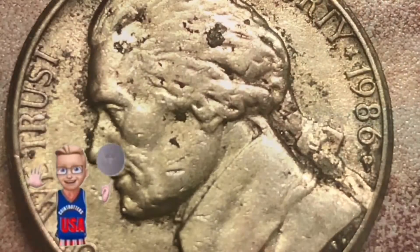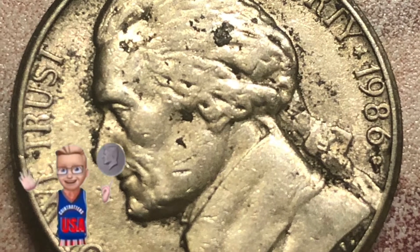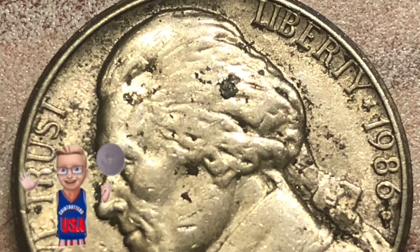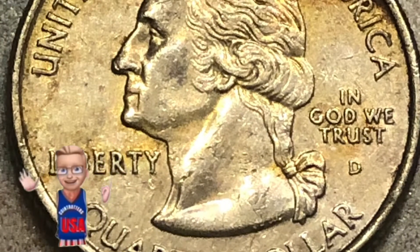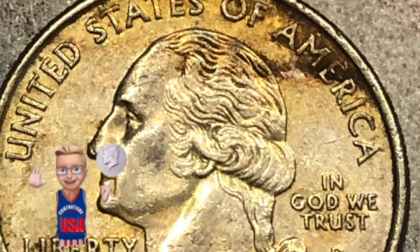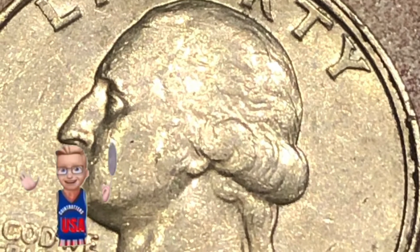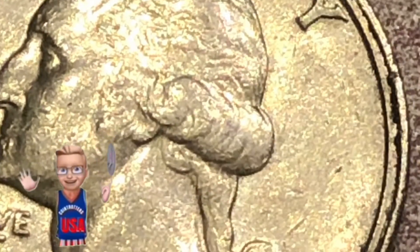Other finds from the box: an '86 nickel that should have been a quarter — found in a bankrupt roll. Up next was a 2005 Kansas quarter with some major toning towards the top — right through Washington's hair up to 'United States of America.' And then a 1987 with a double rim on the right side.